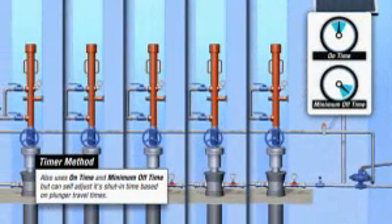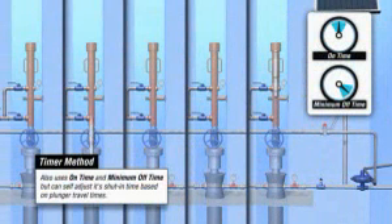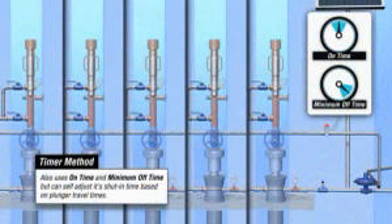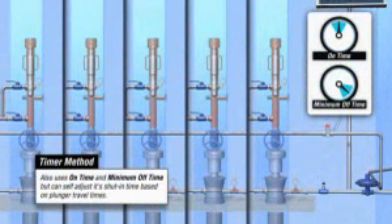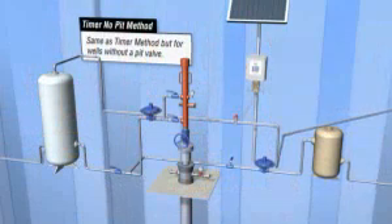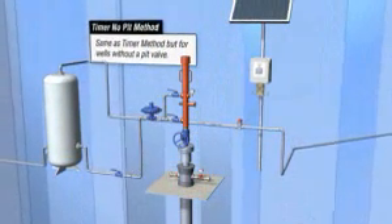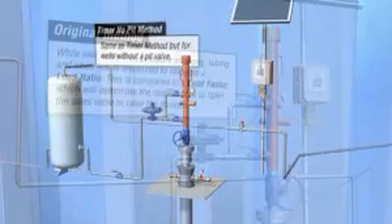Thermo's plunger lift algorithm consists of seven methods that can be used at various stages of a well's life. These methods include intermitter, timer, timer no-pit, original, no-pit, load-factor, and manual methods.